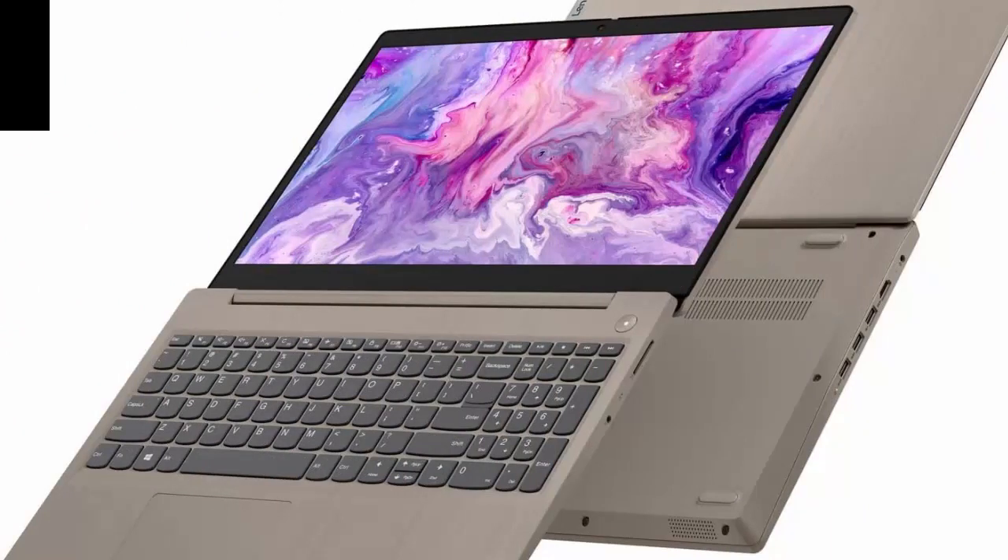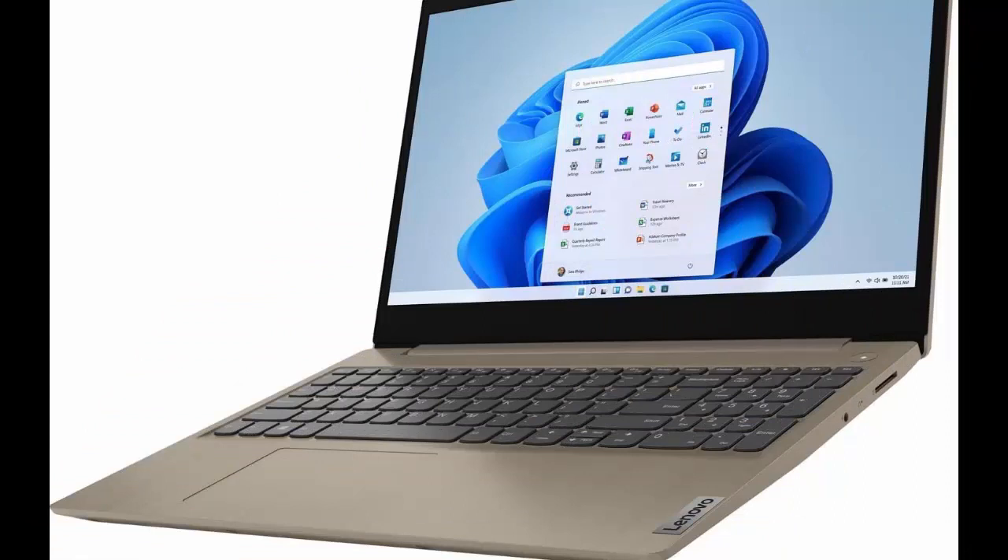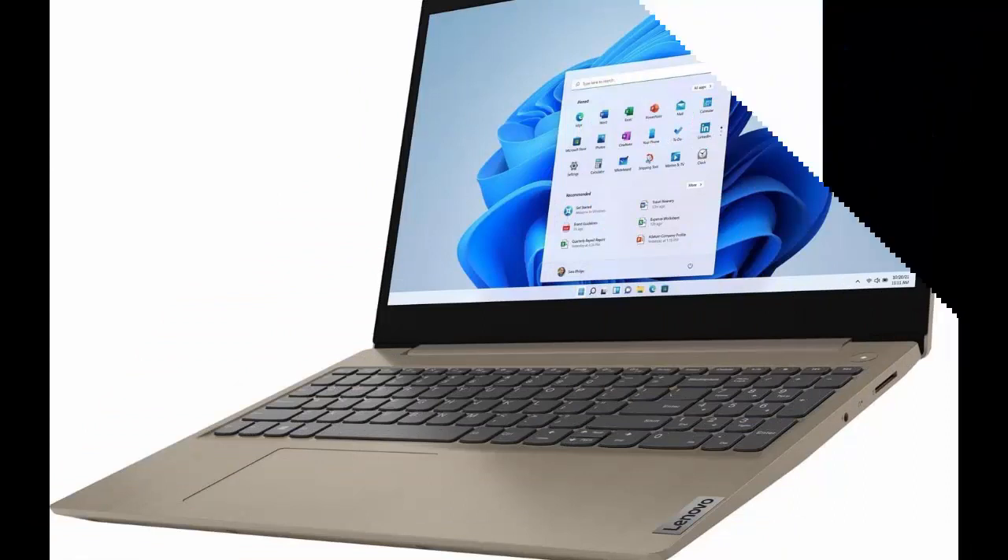Intel Core i3-1115G4 Dual Core 3.0GHz Processor, 6MB Intel Smart Cache, up to 4.10GHz, Intel UHD Graphics. Screen: 15.6-inch HD Touchscreen.